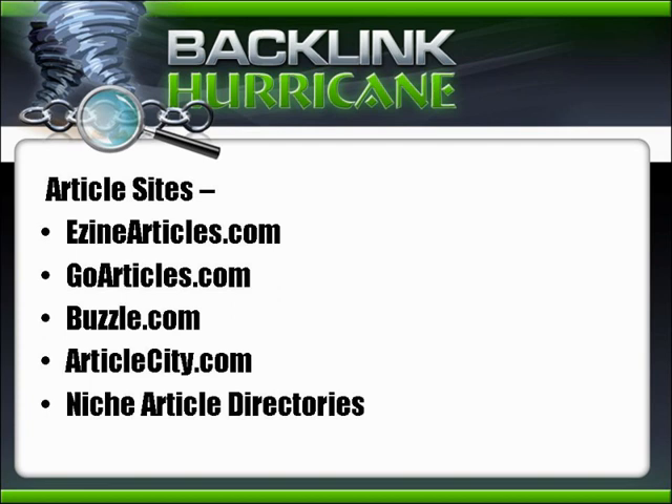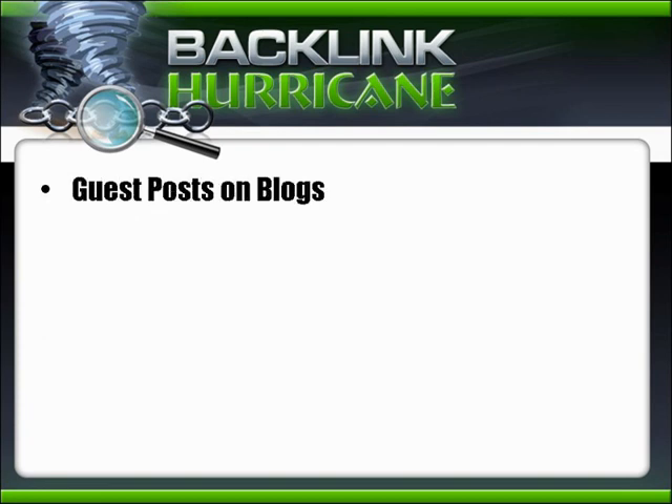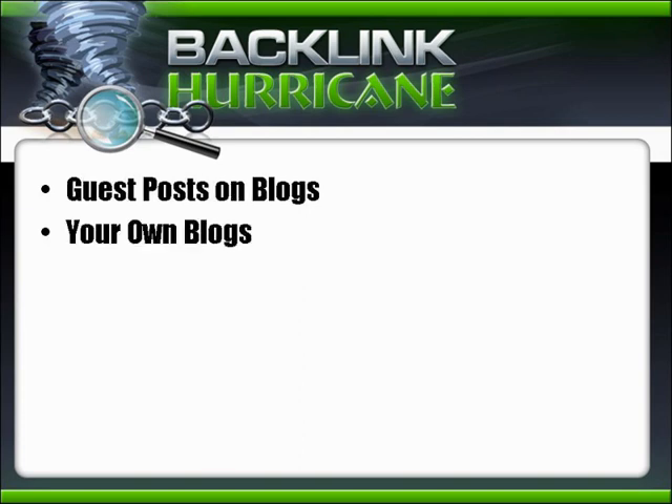You can also search for your niche plus the words 'article directories' to find niche-specific directories related to your topic. Guest posts on blogs are a great way to get exposure. Guest posting takes time — you've got to write the articles — but posting on a high-profile blog can get you lots of links as people start talking about your article. And of course, link from your own blogs too.